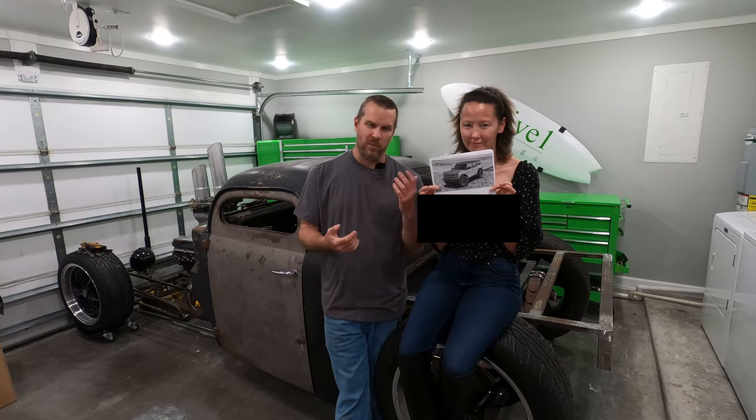Hi, welcome to 151 Garage. I'm Shawn. I'm Jill. And this is basically a video of how we spec'd out our Ford Bronco.